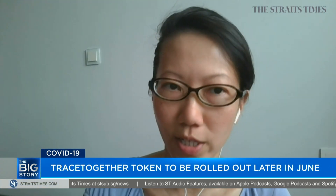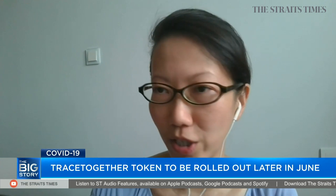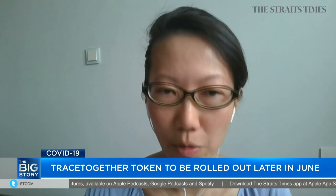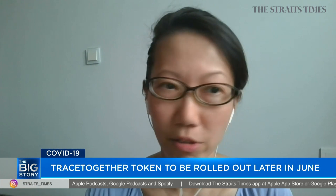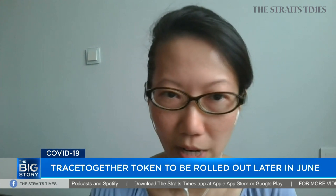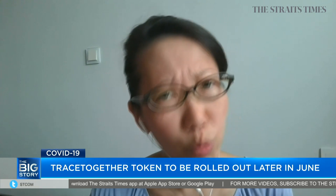Aside from privacy, what are other reasons that will lead people to not wear the token? Well, it may not be wearable — it could be a small device similar to the banking security tokens we're familiar with, that you put in your pocket or bag. Perhaps people will resist the TraceTogether token out of fear of losing the device. It's small enough to be misplaced. And what is the replacement cost, and do users have to pay for it?